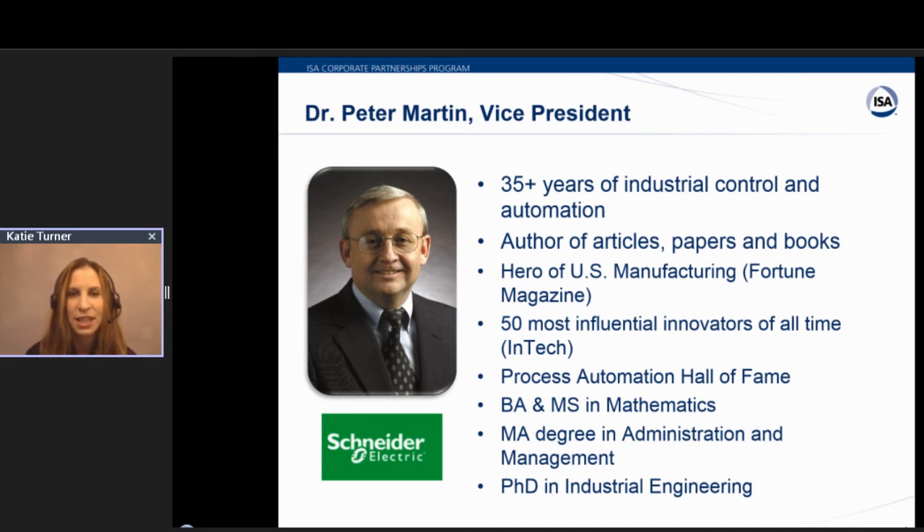In 2013, Dr. Martin was elected to the Process Automation Hall of Fame and was selected as a Fellow of the International Society of Automation. He holds a BA degree, an MS in Mathematics, as well as an MA degree in Administration and Management, a Master of Biblical Studies, a PhD in Engineering, and a PhD in Biblical Studies as well.